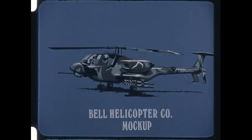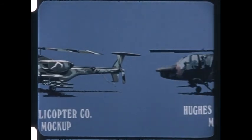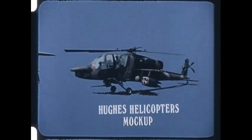Convinced of the system's capability, the Army designated Airborne TOW the point target weapon for its advanced attack helicopter, before that aircraft was even designed.